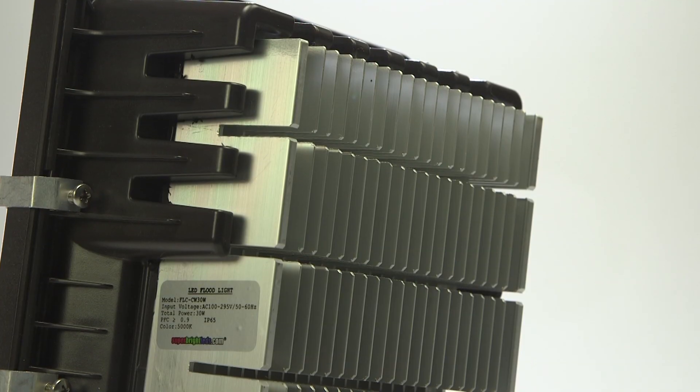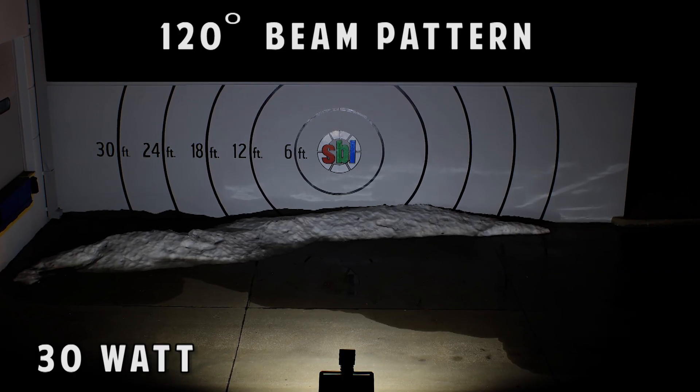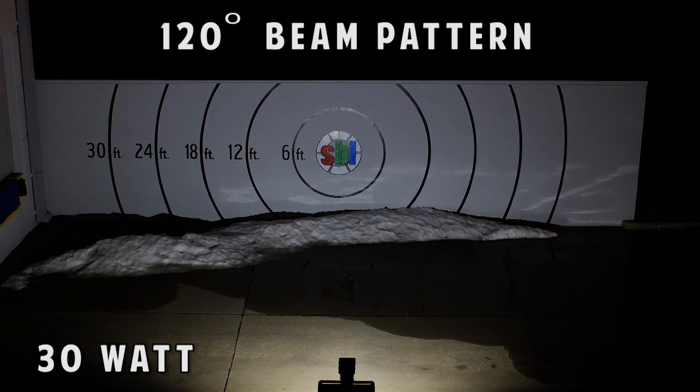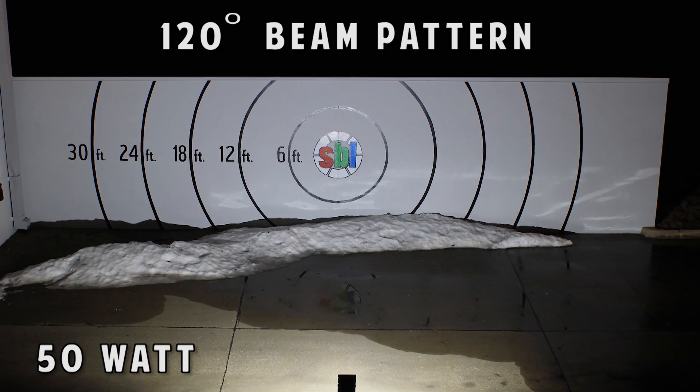A weatherproof IP65 rating and reliable compact thermal design equip the fixture to shine through any kind of weather. Available in cool white with a wide 120-degree flood beam pattern with multiple selections to choose from.